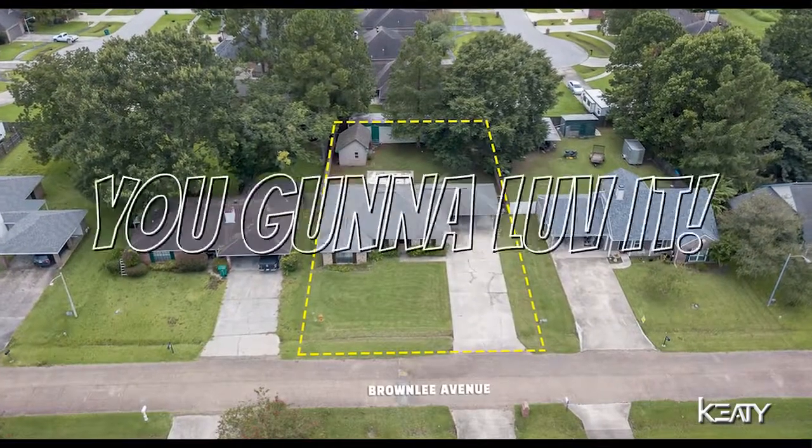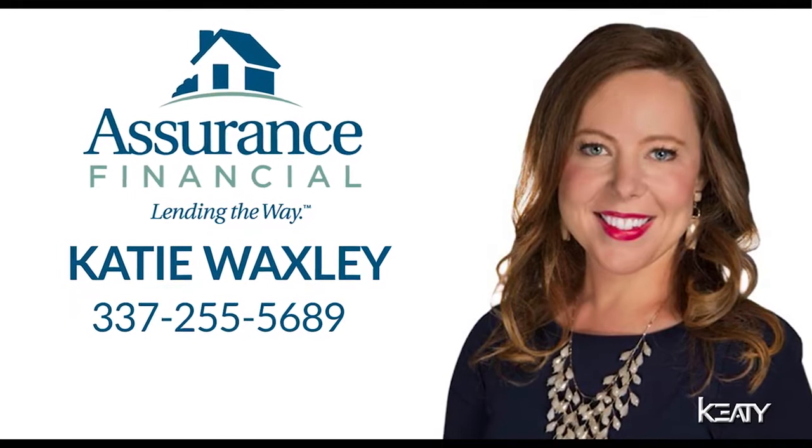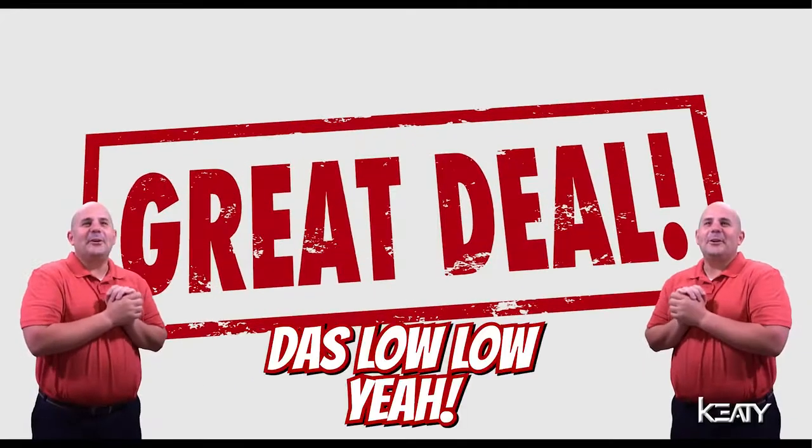It's a beautiful house, you're going to love it. Charles, this sounds too good to be true — how are you supposed to pay for this? Good question, Rachel. We got Katie Waxley at Assurance Financial and she came up with some good quotes. You're looking at like a thousand dollars a month. That's low, low, yeah.